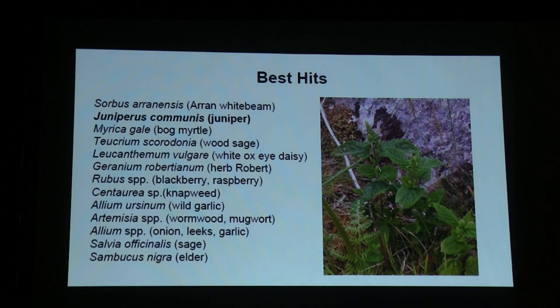Here are some best hits, some of which are pretty unique to the UK: arum, white bean, juniper, bog myrtle, wood sage, oxeye daisy, herb robert, blackberry and raspberry, knapweed, garlic, wormwood, mugwort, onions, leeks, sage, and elder.